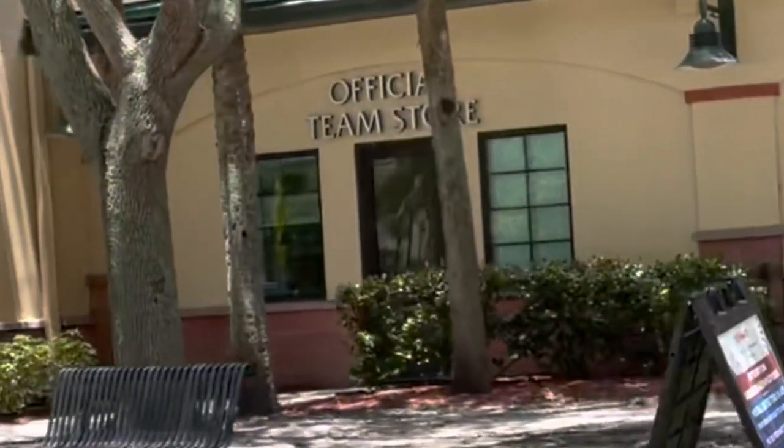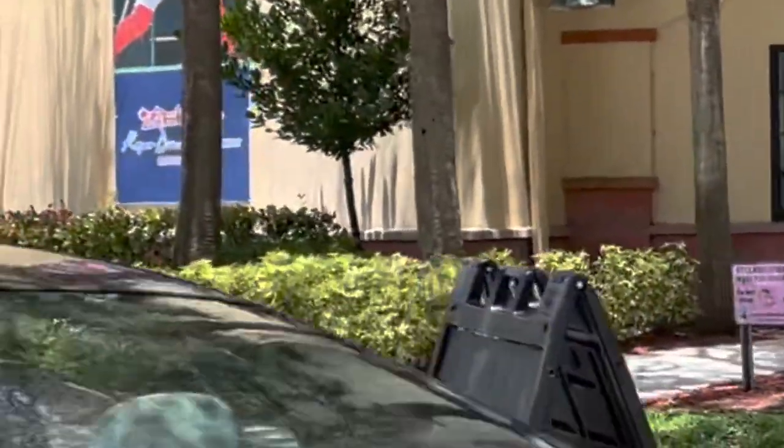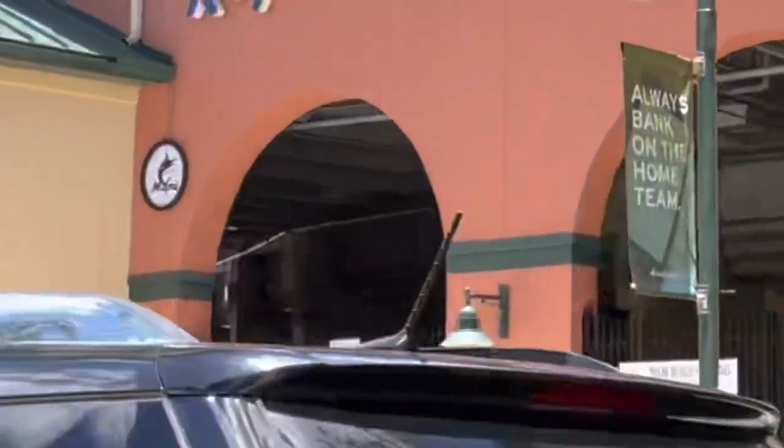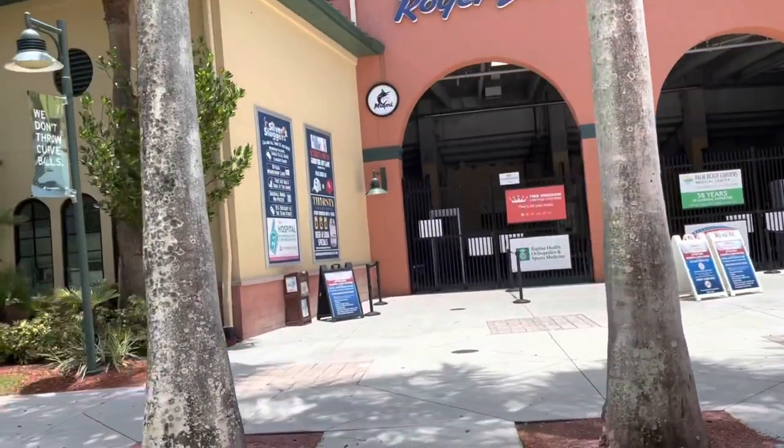So this is Rockin' Robin, and those were our 10 best things to do in Jupiter, Florida. I hope you enjoyed them. Please come back for more — we have a lot of different videos on Florida.